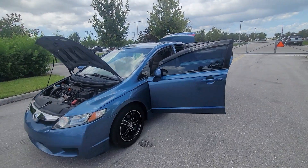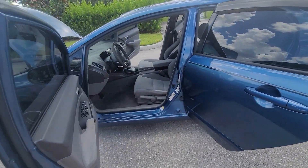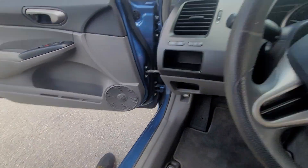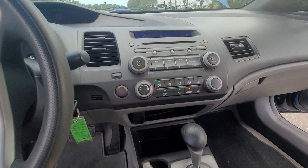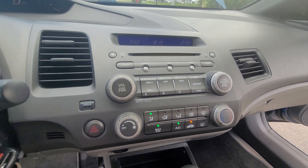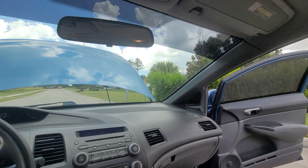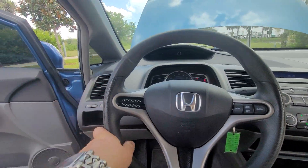2010 Honda Civic LX sedan, super low miles, currently reading 61,559. Has power windows, power locks, tilt, cruise, AM/FM CD player, automatic transmission — a very, very clean car.